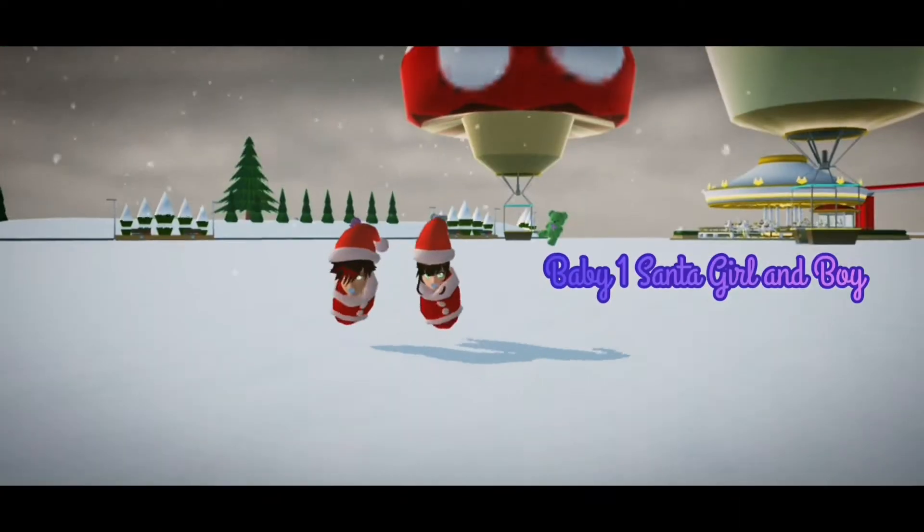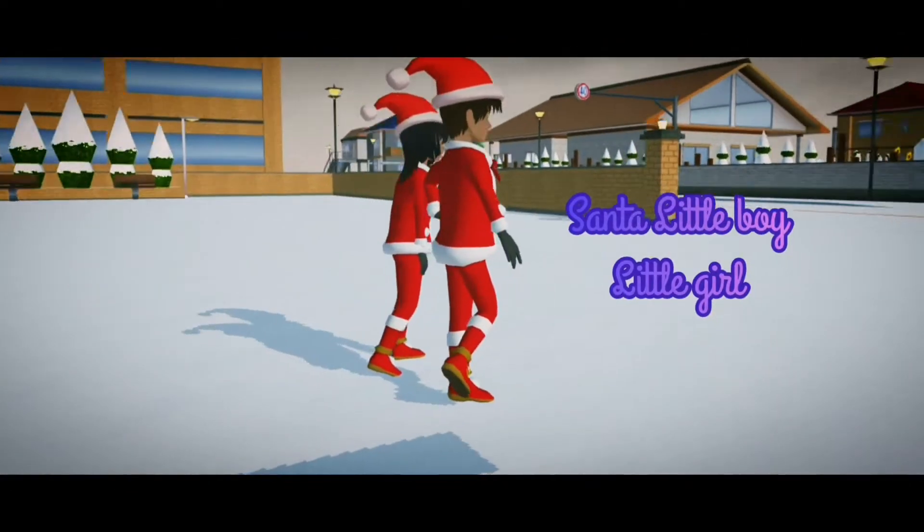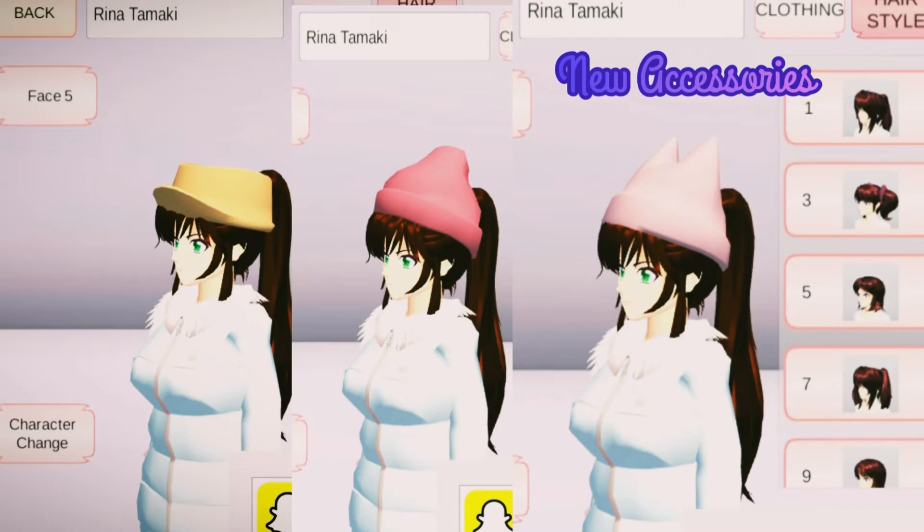We have Baby 1 and Baby 2 Santa for poor boy and boy, and Santa costumes for children. Three new accessories were also added.